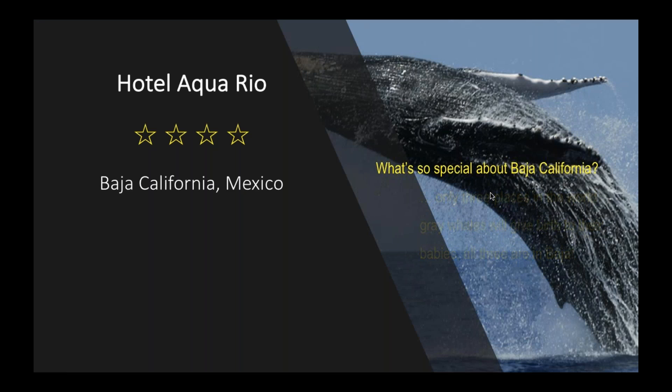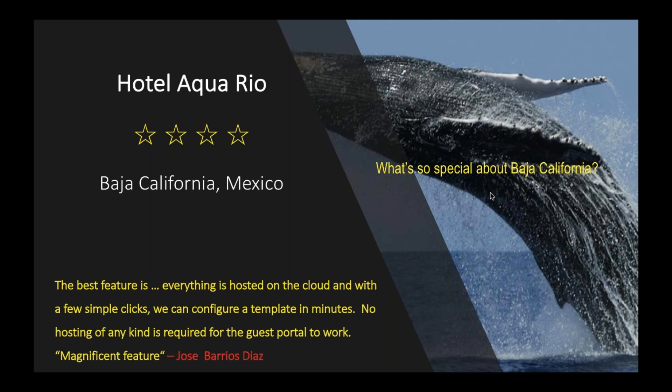One of our recent deployments closer to home is Hotel Aquario. Baja California is one of the most unique places in the world — blue whales congregate there at least three times a year. Jose has deployed our APs in his hotel, and rather than me presenting this, since we have a first-person presence on the call, I'd like to hand off to Jose to describe the deployment, the need he's been seeing, and how he solved it with CN Pilot. Jose, I'd like to invite you to give us a brief on your experience and the challenge you solved.